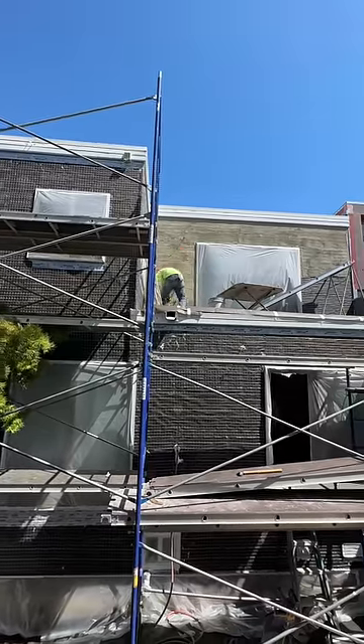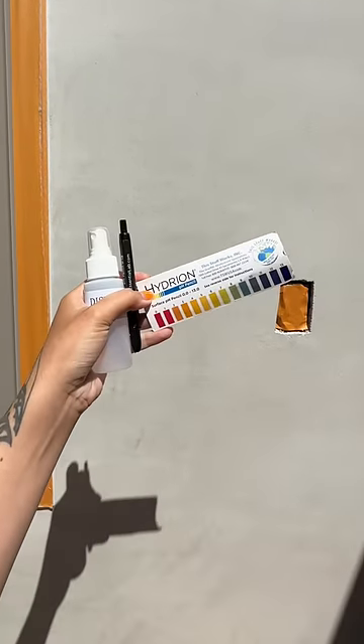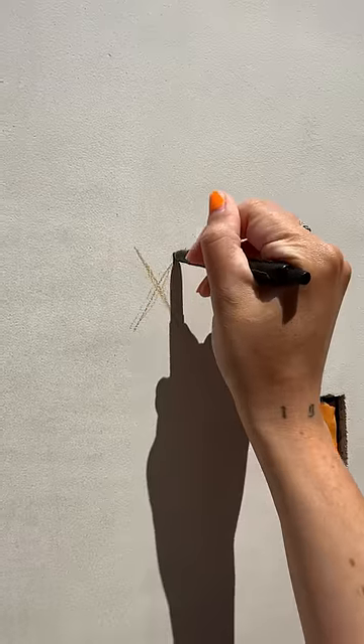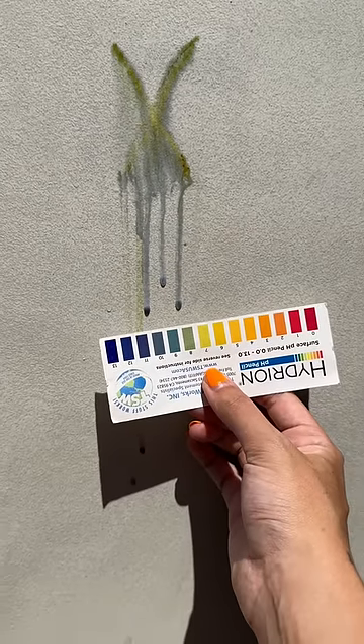It feels like every day I'm checking the pH level of the stucco outside. We had the stucco installed, but I can't paint on it until the pH is right, and the project is behind because of this. But the process for testing the pH is pretty interesting.